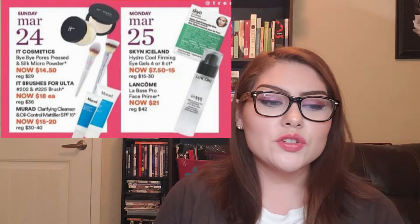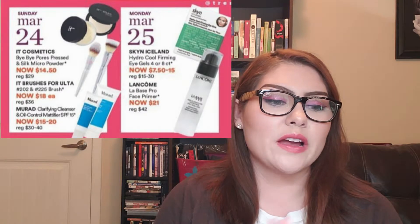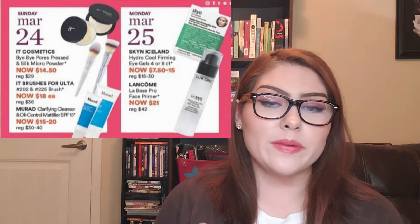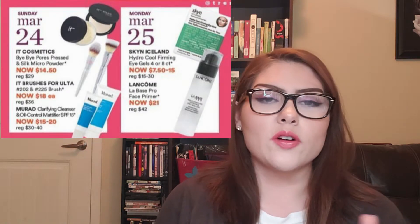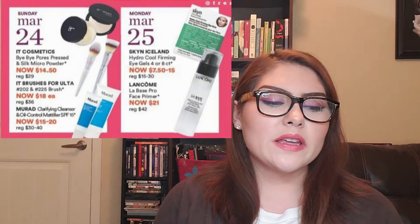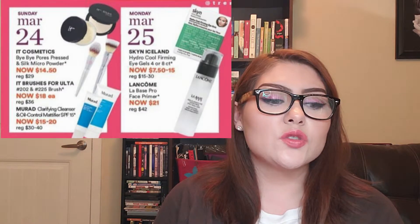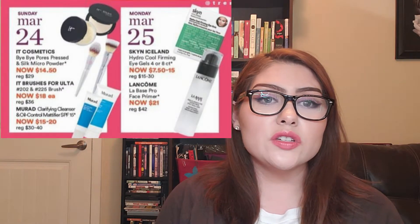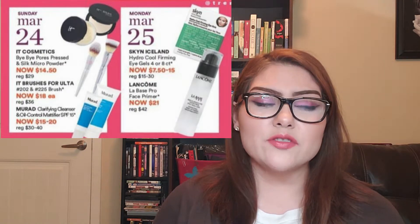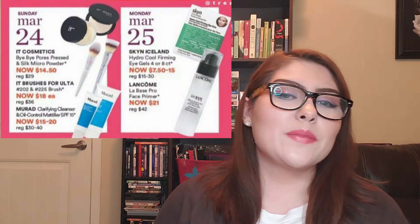Monday, March 25th: the Skin Iceland Hydro Cool Firming Eye Gels are on sale for $7.50 to $15 depending on count — 4 or 8 count available. I won't be picking those up. There's also a Lancôme Face Primer at $21, regularly $42. Lancôme products tend to break my skin out, presumably because of the scent, so I won't be picking that one up either.